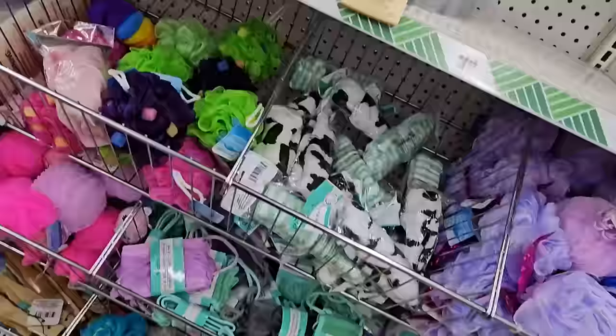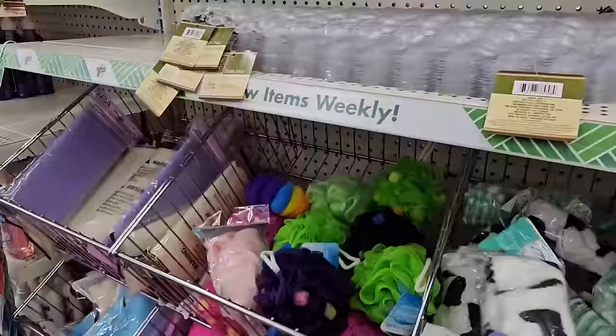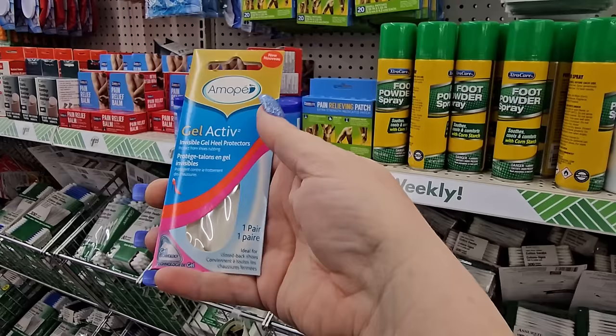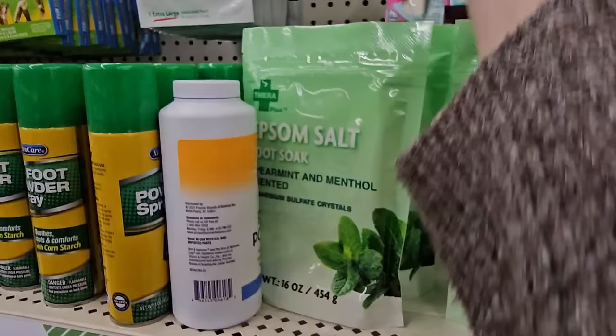We see these shower head wraps — this one is black and white like a cow pattern, and here's one in green and white for those who don't like pink. I'm going to grab the green and white one. They also have Amope Gel Active Invisible Gel Heel Protectors — one pair for $1.25. I'm going to grab a pair for my hubby because he makes a squeaky sound in his shoe.